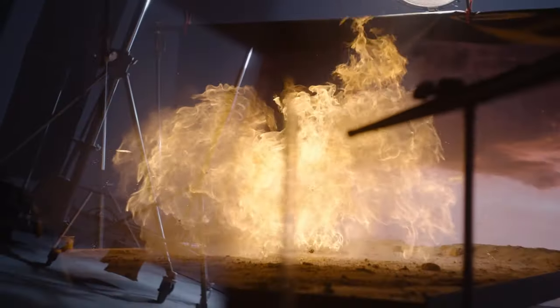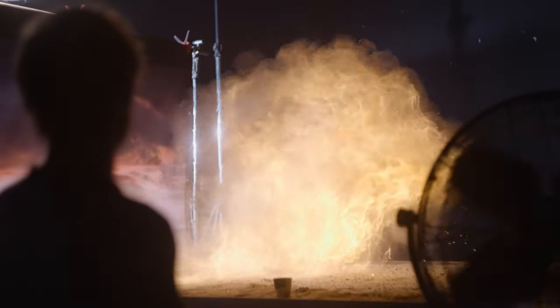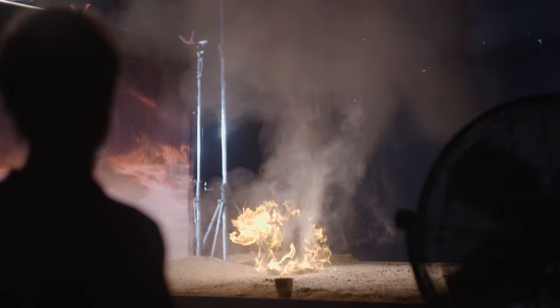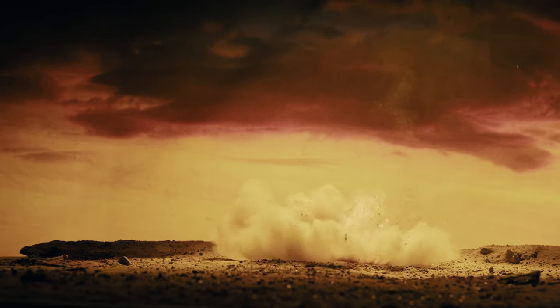Then, upward erupting flames. We triggered a vertical fire eruption, and managing the gas output was key. The flame needed to be big enough to fill the frame, but not too big so that it overpowers the background. Finally, one last bang to tie it all together.